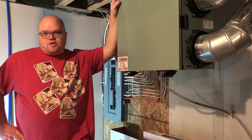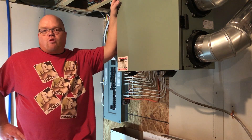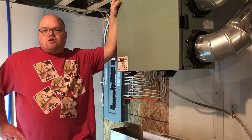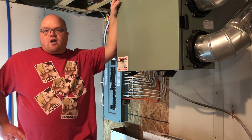According to the Canadian Lung Association, we spend about 90% of our time indoors. However, some of the worst quality air we breathe all day comes from indoor sources. Pollution, allergens, too much humidity, too little humidity — it all contributes to poor indoor air quality.